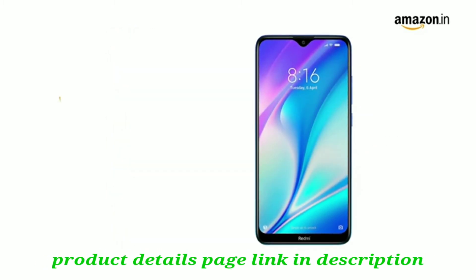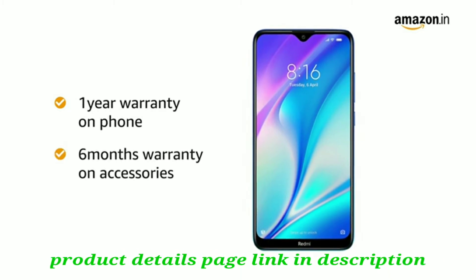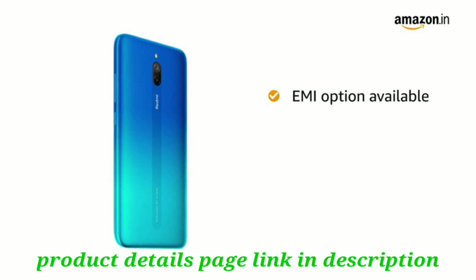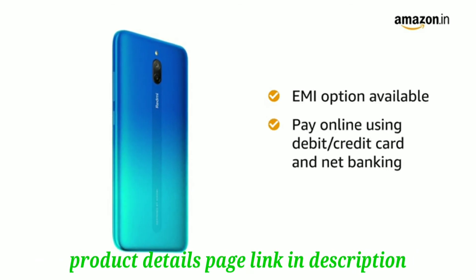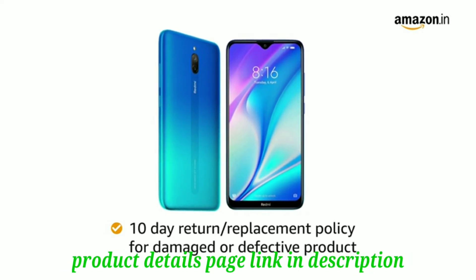Redmi 8A Dual comes with a 1-year manufacturer warranty on the phone and 6 months warranty for in-box accessories. You can avail EMI options and pay online using debit or credit card and net banking. There is a 10-day return or replacement policy for damaged or defective products.